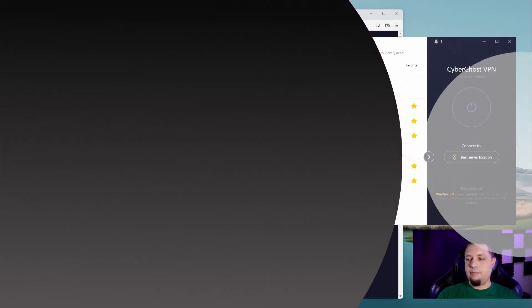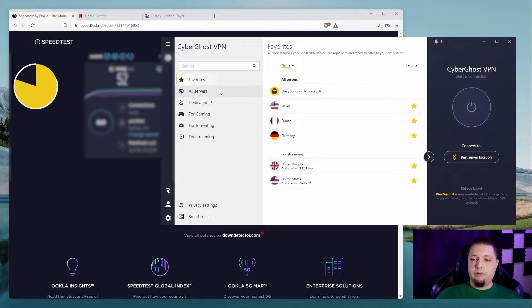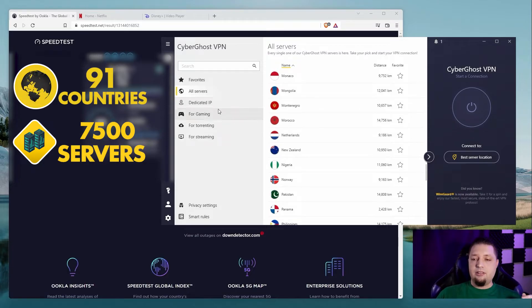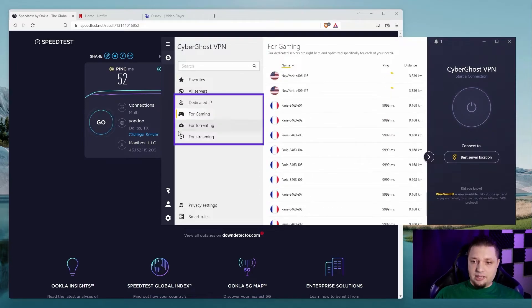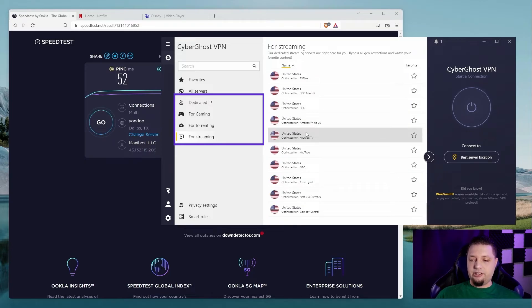But of course there are more VPNs that work great on Windows 11. For example, here's CyberGhost. CyberGhost is a pretty simple one as well, and pretty awesome, but it has some extra features that ExpressVPN doesn't. It has a solid network of 91 countries to choose from. It also has a dedicated IP feature that costs extra. It has dedicated gaming servers, dedicated torrenting servers, and dedicated streaming servers in several countries optimized for different streaming platforms.